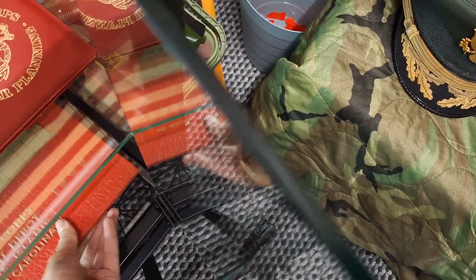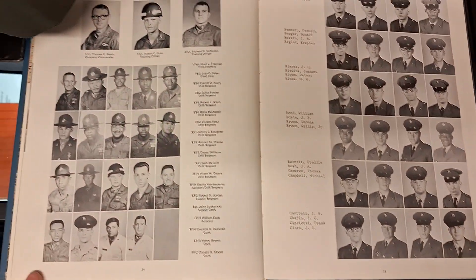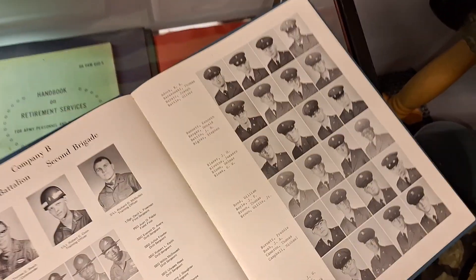The Marine Corps book, and also the US Army Infantry book from Fort Bragg, with all the different instructors and infantry soldiers that trained there.